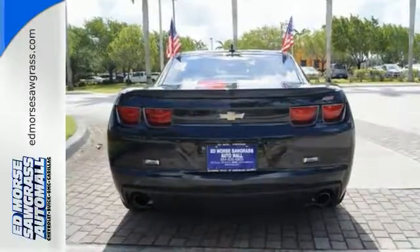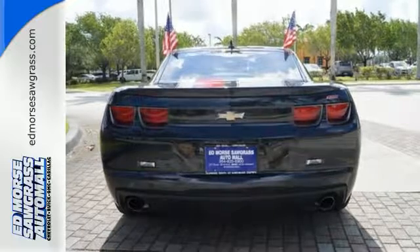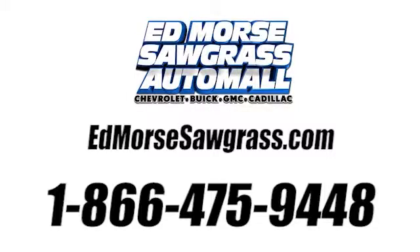Stop in for a test drive. Call us today at 1-866-475-9448.